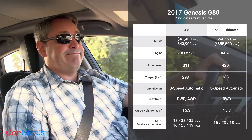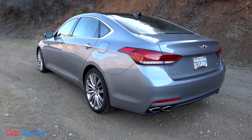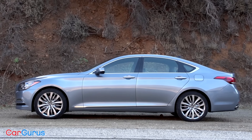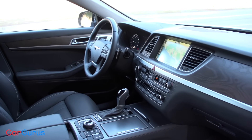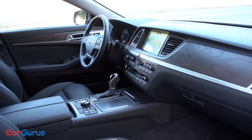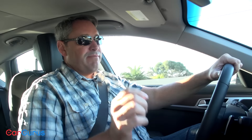Is there value in the Genesis G80? Absolutely. I also happen to think the G80 is one of the best-looking cars in its segment — it sits on a rear-wheel-drive platform and has a sleek, tailored cab-rearward appearance. Inside, Genesis gets the materials and the design exactly right, although I do think the right-center air vent looks like it was installed upside down. The problems inside the car are related primarily to the control layout and the controls themselves.